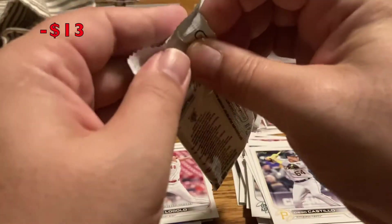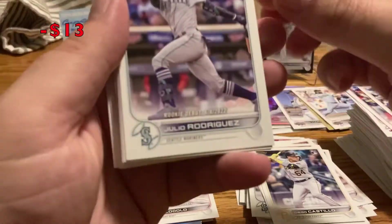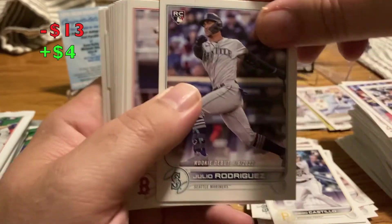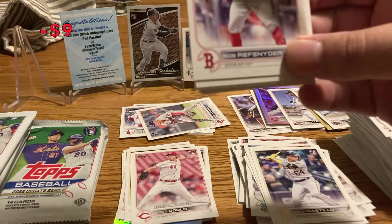Trying to speed this along. Coming back is Starling Marte. Julio Rodriguez — there we go, debut! That's nice — that's one of the ones I'm looking for. So that's my first Julio Rodriguez, glad to get that.